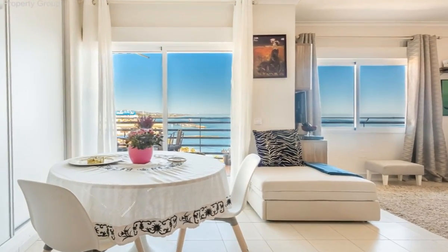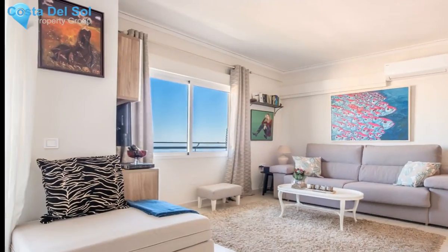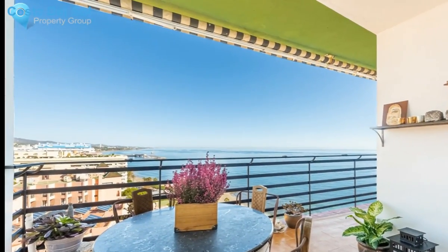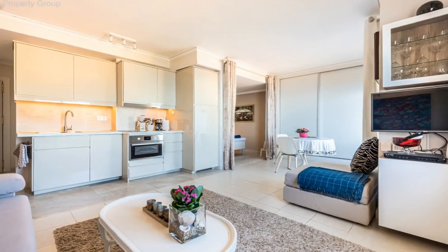Modern apartment, first line beach in Marbella Center with incredible sea views. This apartment has been completely reformed in 2018 and is bright and luminous. Located high up in the building, with an east-facing terrace with views to the sea.